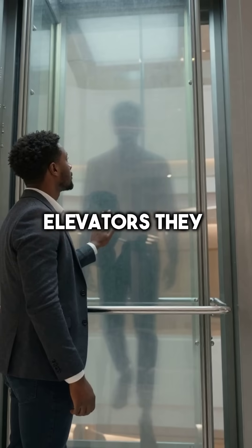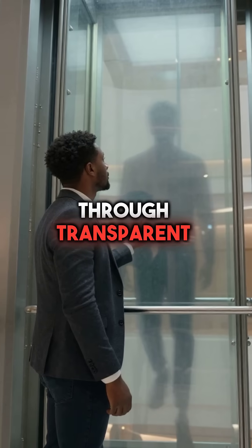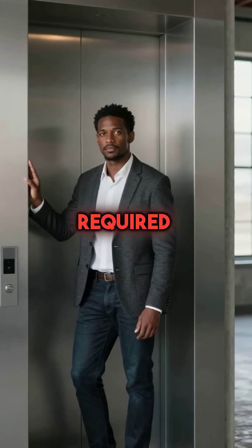Unlike traditional elevators, they use pure air pressure to lift passengers silently through transparent tubes. No cables, no pulleys, no massive machine rooms required.